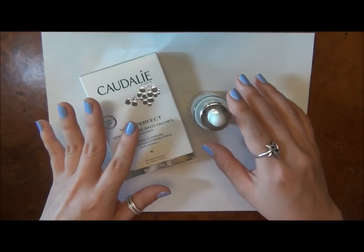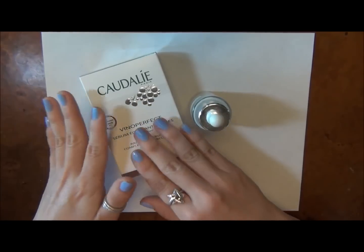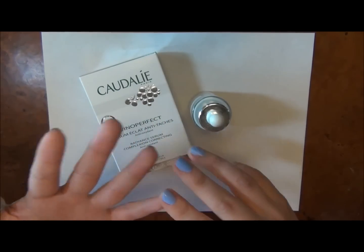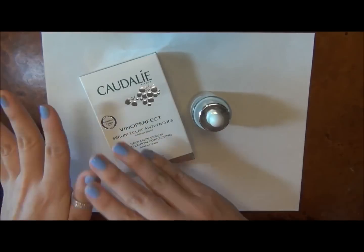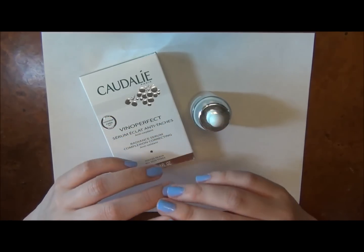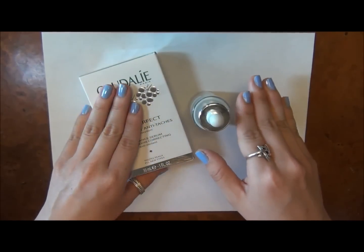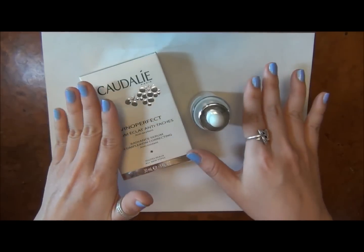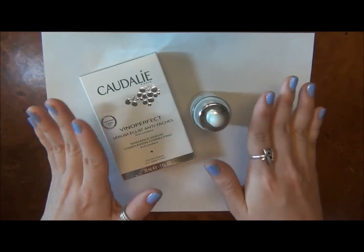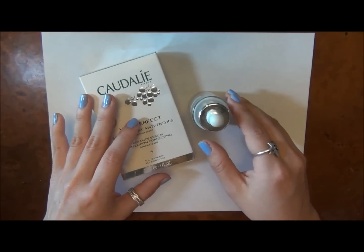It absorbs very quickly so you don't have to wait the full two minutes — that's just how I do my routine. After that you can put on moisturizer, a skin primer, or makeup right away. It's not so moisturizing that you could skip a moisturizer — I think you'd still need one — but if you have super oily skin maybe you could get away with it. It leaves skin really nice and smooth so whatever you put on next goes on really smoothly.